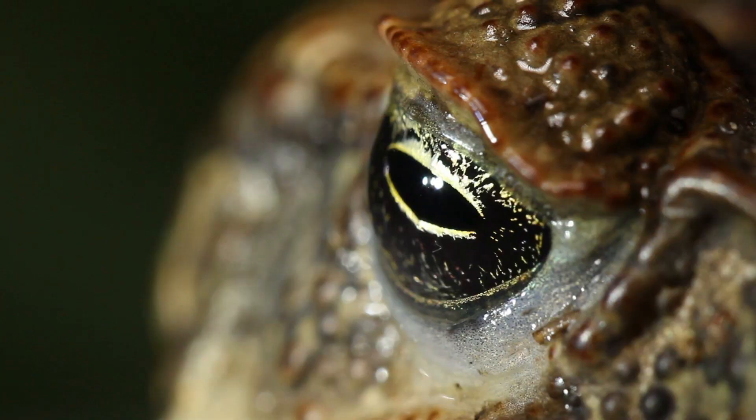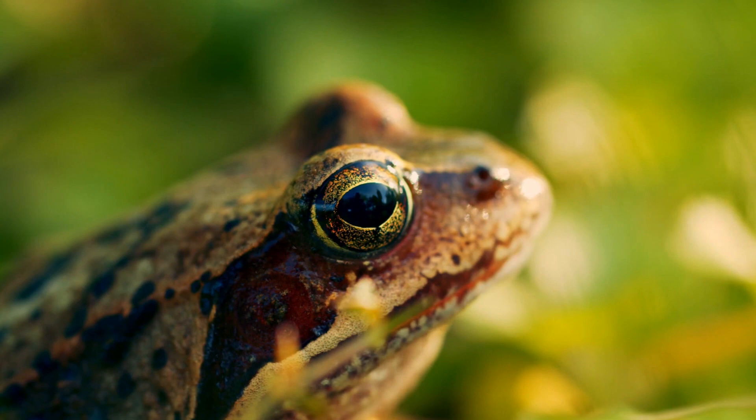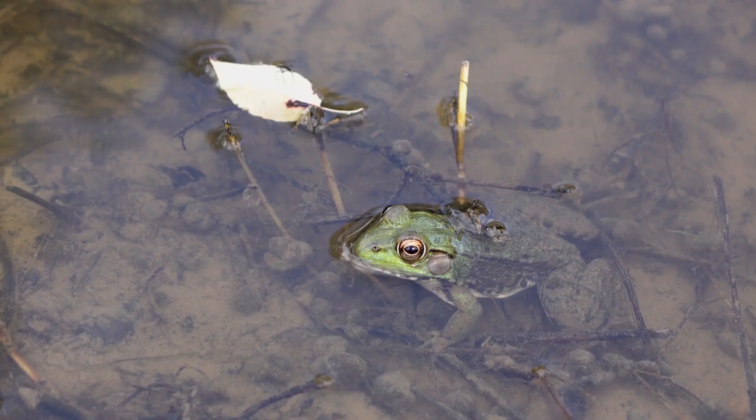Do you know what other animals live in a pond? Frogs do. The sign for frog is this. Frogs like to sit on top of leaves and soak up the sun, and sometimes they like to swim and hide under the water.